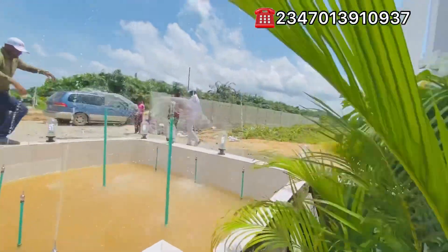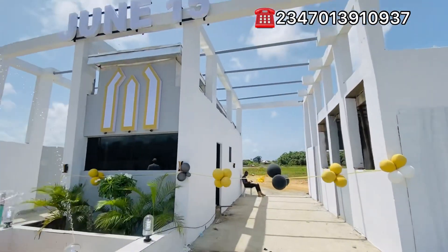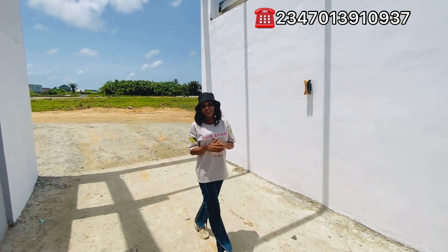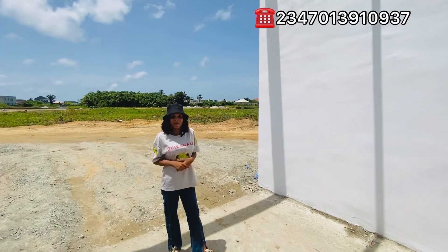You can see the amazing waterfall around this estate. And of course, I'm going to take you on a virtual tour. So just follow me, stay tuned and I'll be right back.